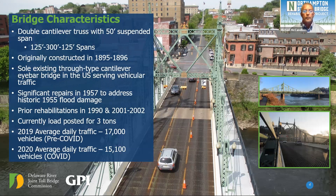The 2001 rehabilitation included repair and replacement of steel members, replacement of the sidewalks, various masonry repairs, repainting of the bridge, and installation of the aesthetic lighting system that is currently in need of replacement. Our current load posting is three tons. Average daily traffic in 2019 was approximately 17,000 vehicles, which dropped to approximately 15,000 as a result of COVID. Numbers in 2021 appear to be trending back toward 17,000 vehicles per day.